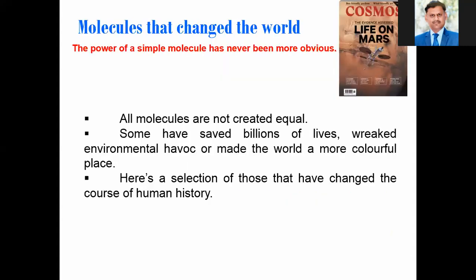Now we will talk about something different. Having seen those five inventions of chemistry, we will talk about the molecules from chemistry — molecules that changed the world. The power of simple molecules has never been more obvious. Not all molecules are created equal; some have saved billions of lives. Here is a selection of those that have changed the course of human history.